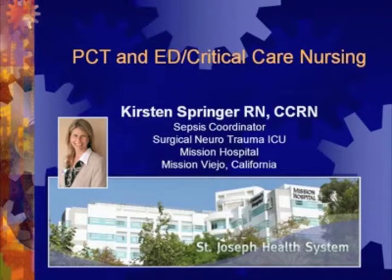Mrs. Springer is a staff nurse and she's the sepsis coordinator at Mission Hospital Surgical Neurotrauma ICU in Mission Viejo, California. Her experience has cultivated insights on the role of nurses in the ER and in critical care settings when diagnosing sepsis patients, including how to incorporate and optimize PCT. Mrs. Springer will explain the need to challenge the status quo in order to encourage quality in the ER and in the critical care setting regarding response to suspected sepsis. Mrs. Springer brings a great deal of enthusiasm and energy to the topic of sepsis.